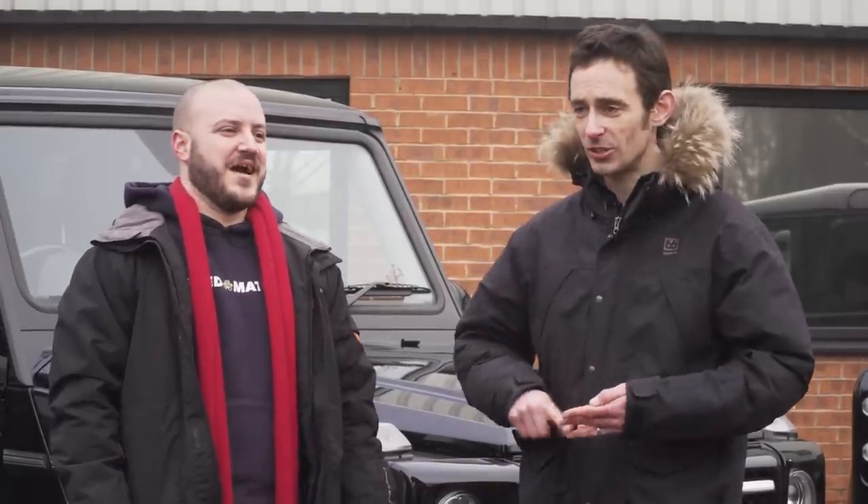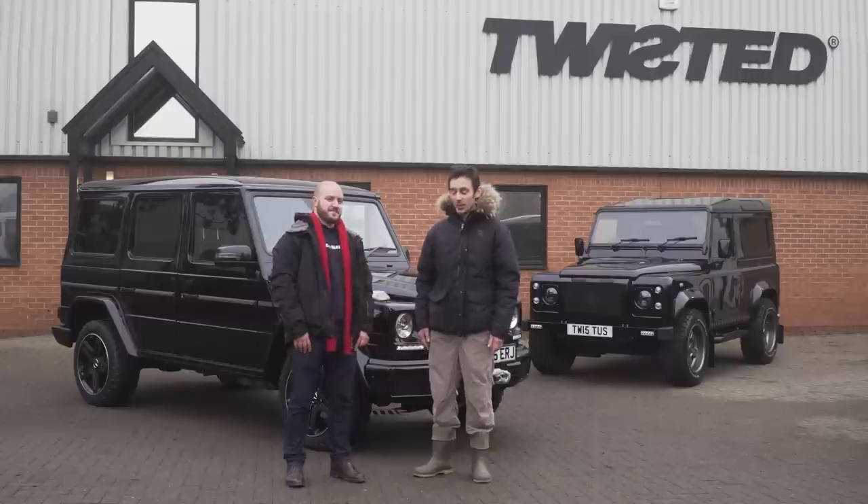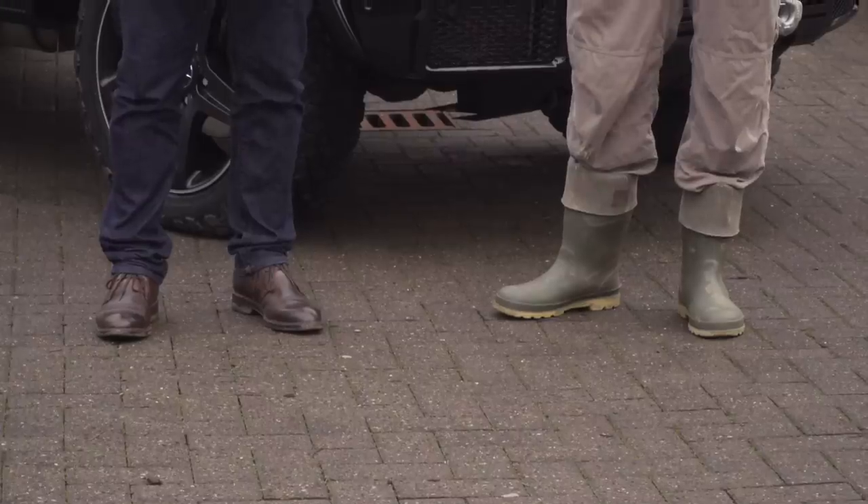You can have engine upgrades, a quilted leather interior, a sound system, upgraded suspension. But I can just buy mine out of a Mercedes dealer. Sure enough, we'll see how it goes in the mud. Did you bring your wellies? Not going to need them.